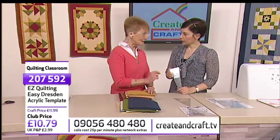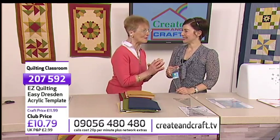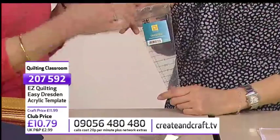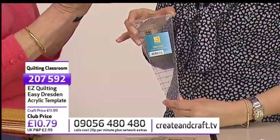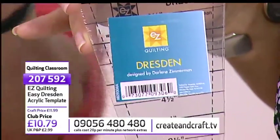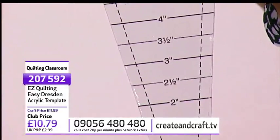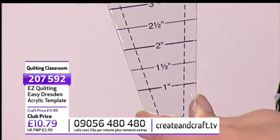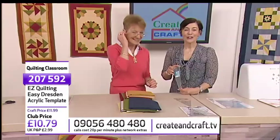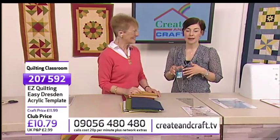Now this is a Dresden plate template, but I'm going to use it to make a grandmother's fan. The Dresden plate template can make a 20-section Dresden plate; I'm going to use it to make a quarter-section Dresden plate, which comes out as a fan. So although it's called the Dresden template, you can make a fan from it — it will all become crystal clear. Item 207592, £10.79.